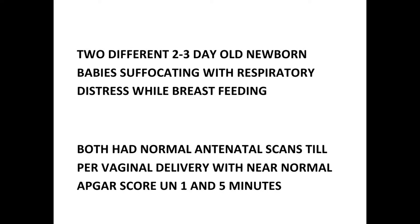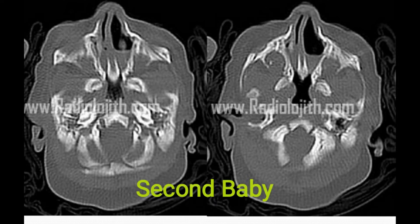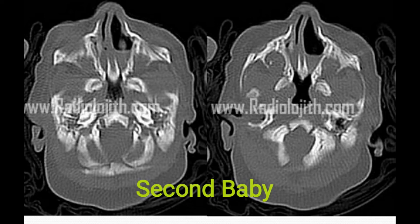I am going to present CT scan PNS of two different newborn babies, both having the same symptoms of respiratory distress from birth for the past two to three days, more while feeding, especially with some skin color changes while feeding. Both had normal antenatal scans done periodically and both delivered vaginally with near-normal Apgar scores at one and five minutes. Please see the images and give the findings and the diagnosis. Remember that the symptoms are the same but the CT findings and the diagnosis are different.